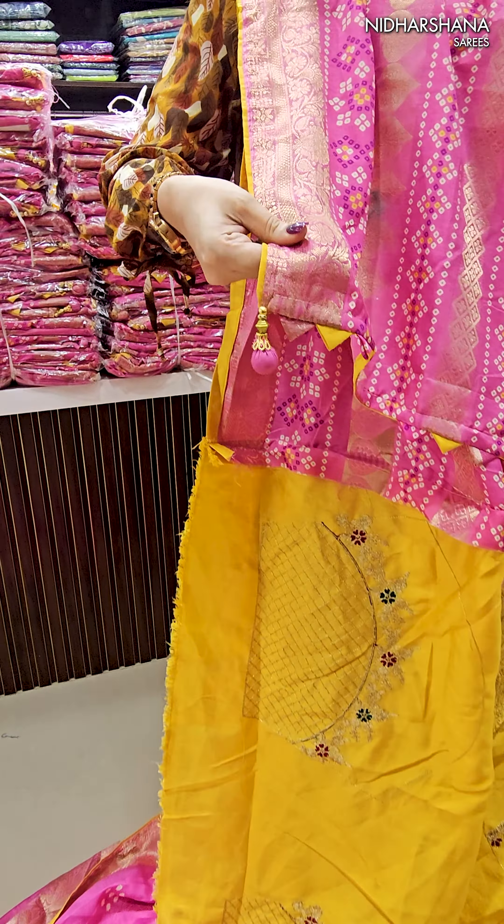When it comes to the blouse piece, it has got a beautiful designer concept blouse piece. You can see the sleeve for the blouse, and this is your front and back.